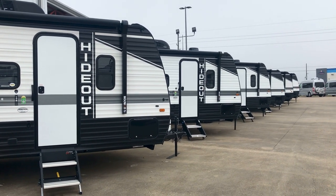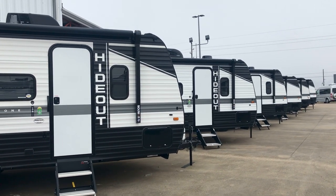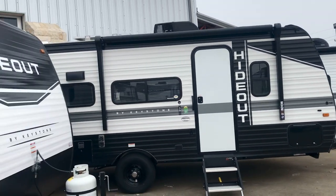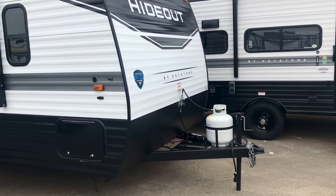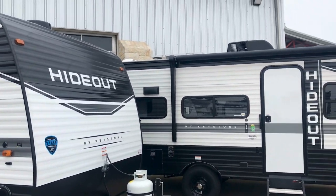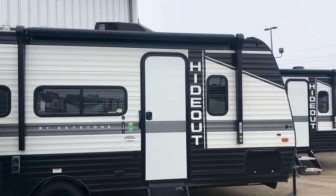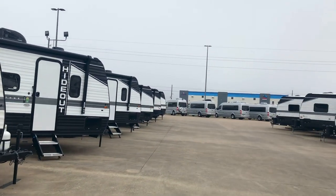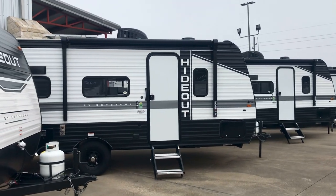Hey folks, it's Duke here. Today I'm going to take a look at five different Hideout floor plans. These will be small travel trailers where the coach itself is going to be between 17 to 18 feet long, not counting the front hitch part and the back spare tire. Now all of these are going to have aluminum construction, which has some serious advantages. There are pros and cons to both types of siding on travel trailers.